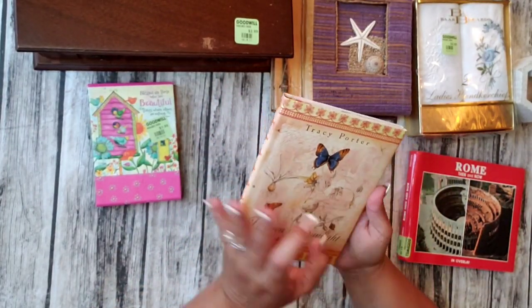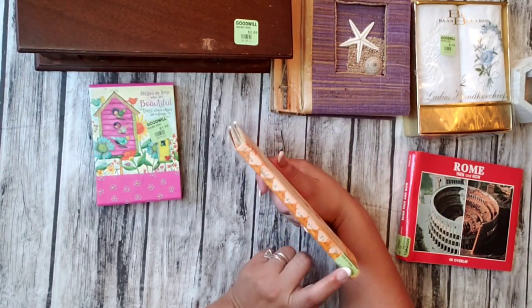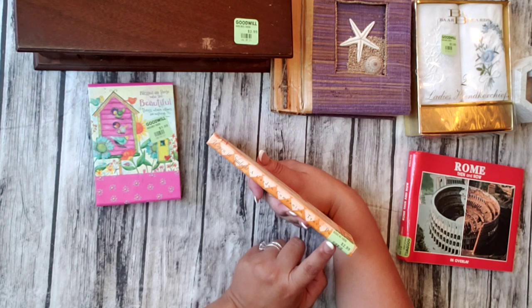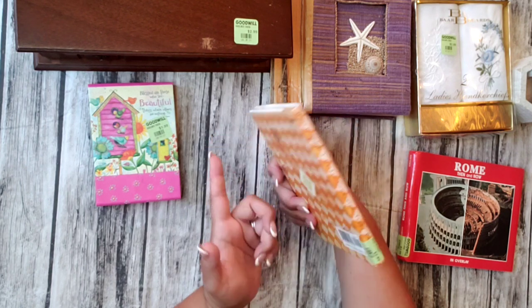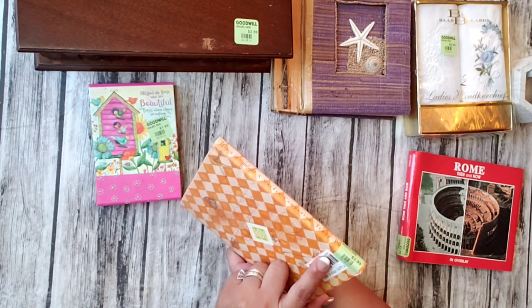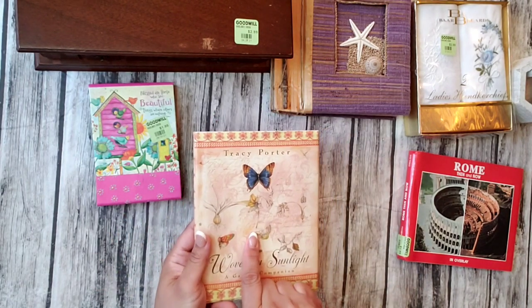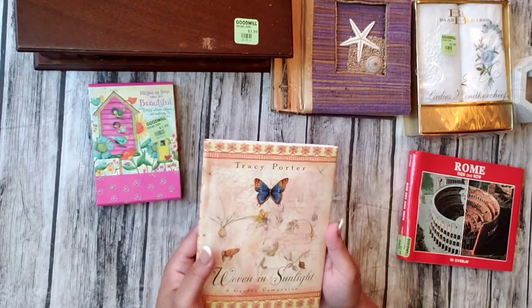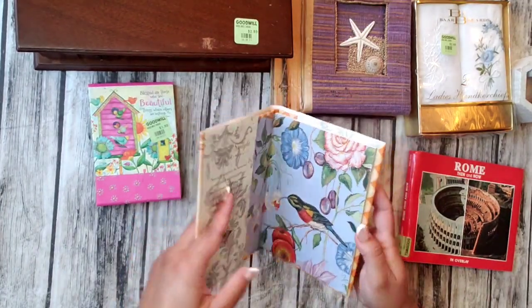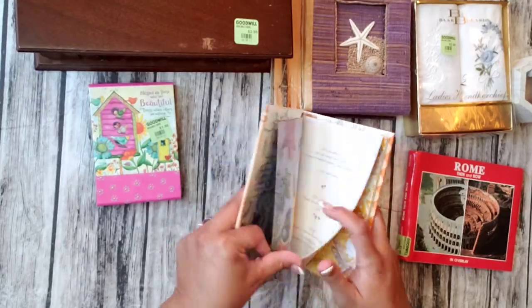This one is my favorite. The green tag wasn't half off so I paid full price for it. Although I did have 20% off because I brought stuff to donate — when you bring stuff they give you a 20% off coupon. So if you're going to go there, always try to donate stuff so you can get the 20% off.